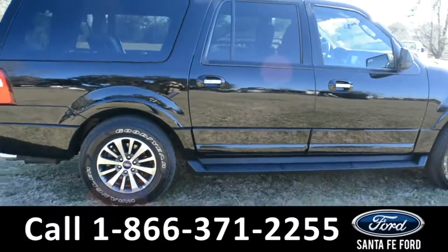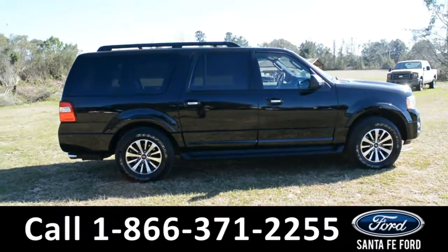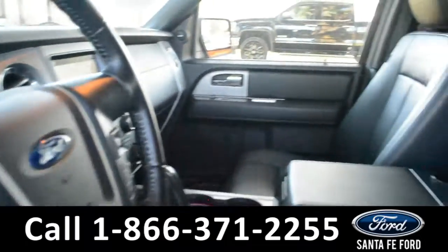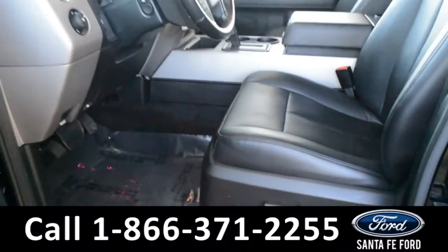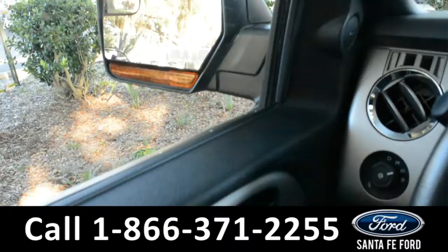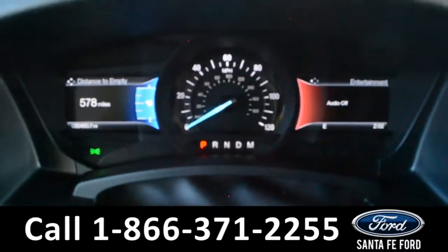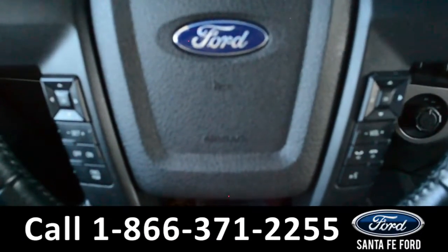Now let's take a look at the inside. Here's a quick look at the front — the seats are black leather, powered, and they can be heated or cooled. The windows, locks, mirrors, steering wheel, and pedals are all powered. Here's a quick look at the dash.